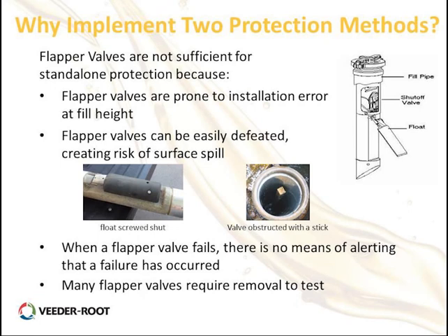Why implement two protection methods? Most people who don't use the Veroot or an ATG for overfill protection feel the flapper valve alone is sufficient. However, installation errors can cause the system not to work properly. The flapper valve can be easily defeated — for example, someone screwed down the shut valve so it would never open, allowing the tank to be filled to 95–100%. When the flapper valve fails, there's no alerting of that failure, and many flapper valves require removal to test.